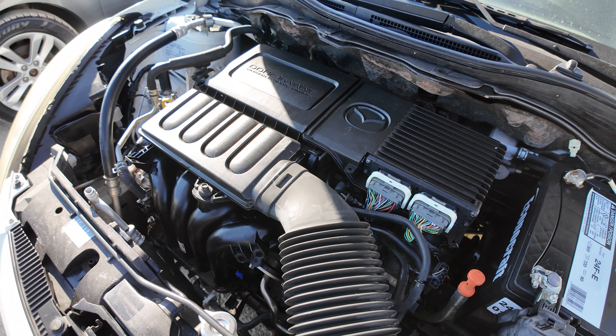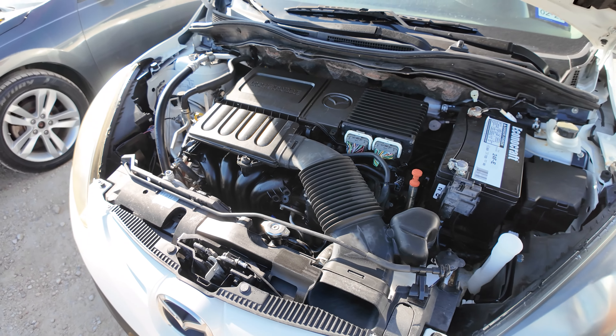Hey everybody, today we have a 2010 Mazda 2. It's an automatic four-cylinder. Let's check out under the hood.